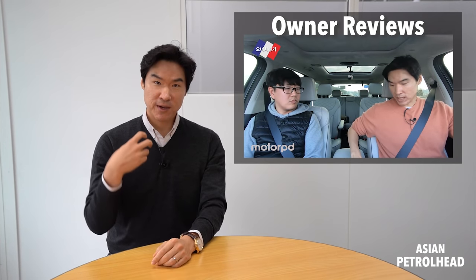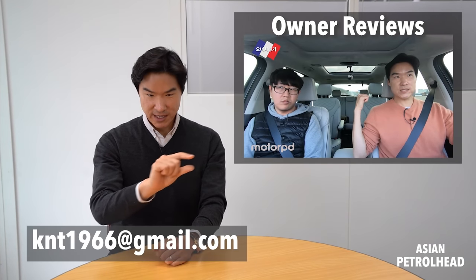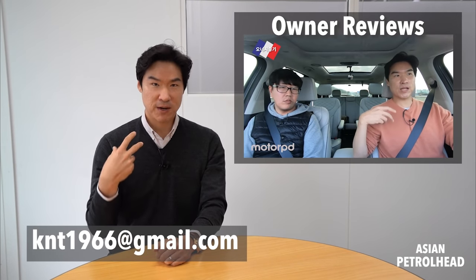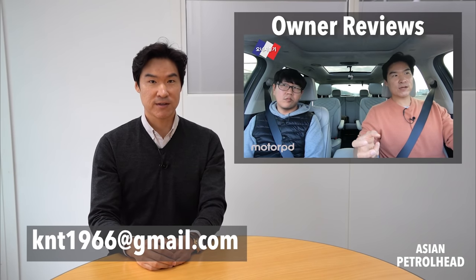A quick update before the review: we actually want to start an owner's review segment, where you review your own car on our channel. We need your help and want to make this a global tour, but why don't we start from Korea first? I'll leave my email below, so let me know a little bit about your car and your contact number if you're interested. Okay, now let's get back to the review.